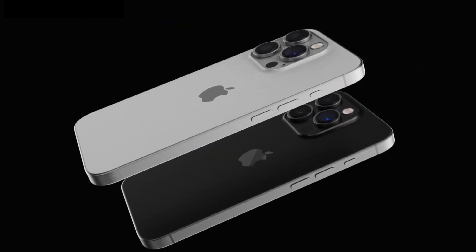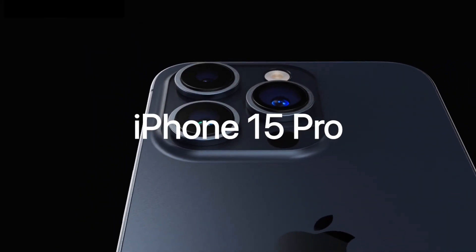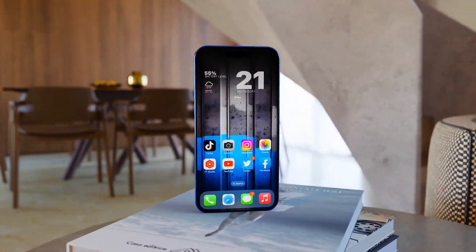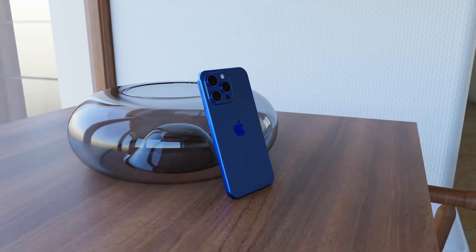Below, we recap 12 new features and changes rumored for the iPhone 15 Pro models. iPhone 15 Pro models are expected to be equipped with Apple's next-generation A17 Bionic chip, manufactured based on TSMC's 3nm process for continued performance and efficiency improvements.